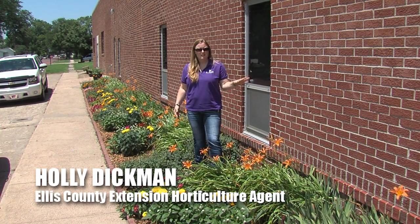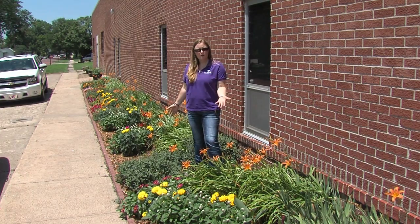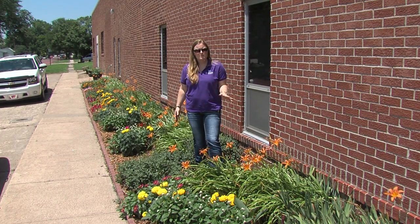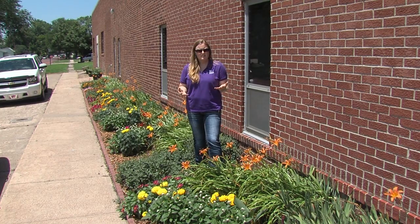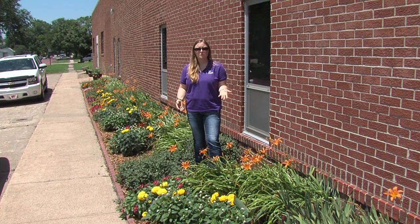I'm standing outside of our office here at 601 Main Street and my Master Gardener Volunteers have a flower bed on the south side of our office that we plant every year. This is a special flower bed because it has many of the Prairie Star annual flowers that we promote through K-State as flowers that do well throughout the state with very minimal care.